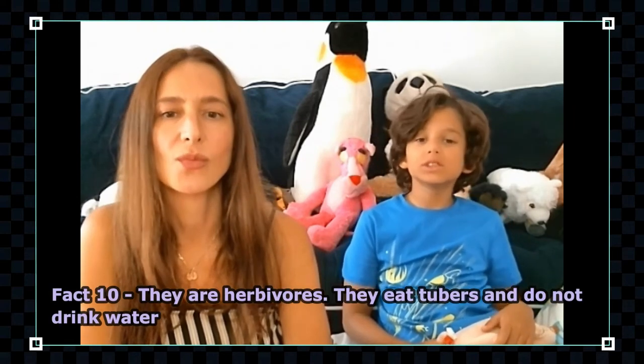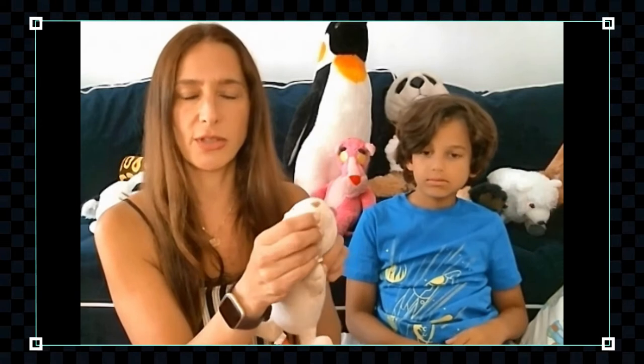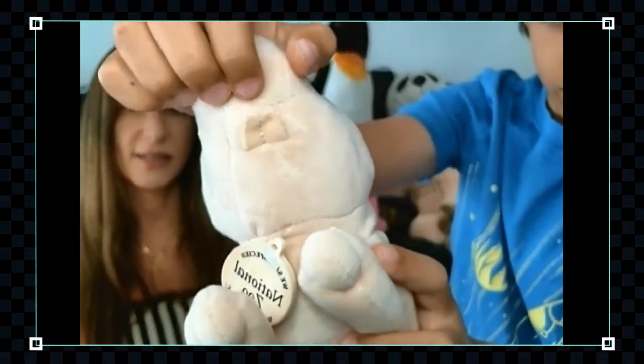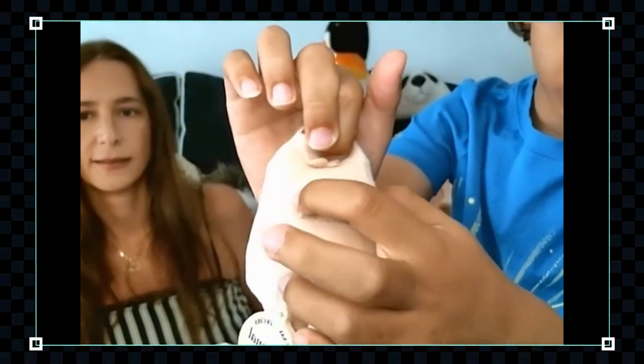They are herbivores and eat roots and tubers — root vegetables. Some of these can be very hard, so luckily they have two very strong teeth that sit outside their mouth. That's a third reason they use them — not only for digging but also to eat these hard vegetables. Something really cool is that they can move each tooth independently, like chopsticks. That's also how they get all their water — they don't drink water; they eat root vegetables which contain water, and that's how they hydrate.